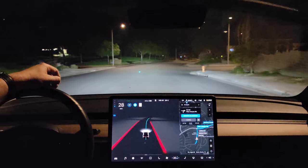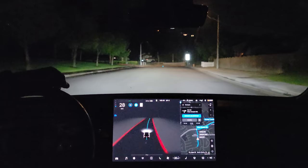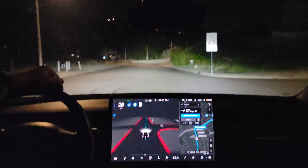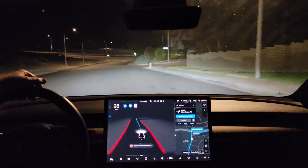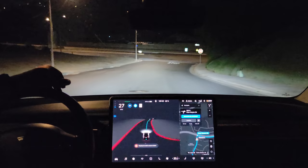Good evening everyone, it's just 1 a.m. on July 10th and we have FSD beta version 9 installed on our 2018 Tesla Model 3. We're just doing test loop 1 to see how things are going. As you can already see they've improved the visualization, and we're already seeing some impressive improvements in the Pure Vision FSD beta.